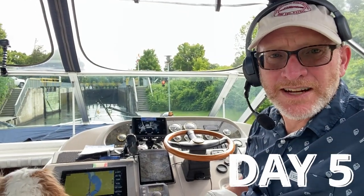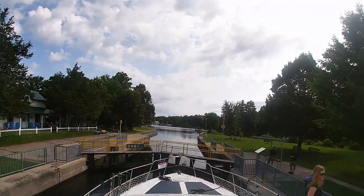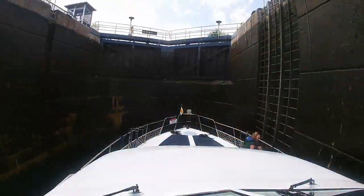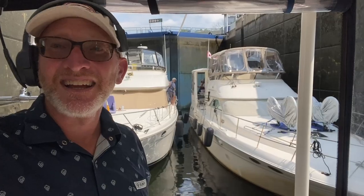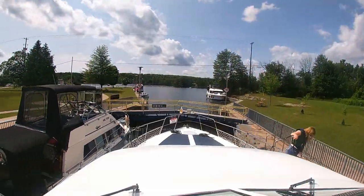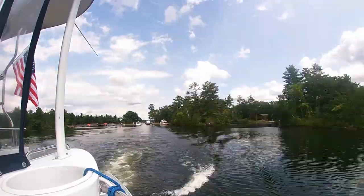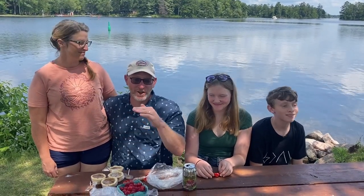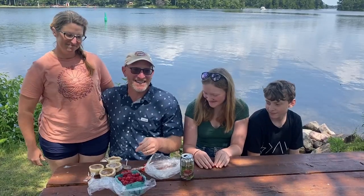Welcome to day five here on the Trent-Severn Waterway. Our first lock of the day today — Young's Point. Lock 28, Burley Falls. Here we are in Burley Falls Lock — we've got four boats squeezed in today, heading up. Lock 30, Lovesick. Here we are in Buckhorn. We just tied up at the lock wall at the lower end of the Buckhorn Lock. Thank you so much to viewer Lisa — she showed up with butter tarts and fresh berries and a warm welcome to Buckhorn.